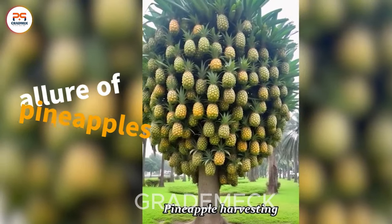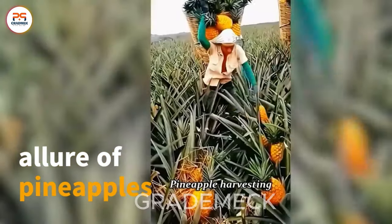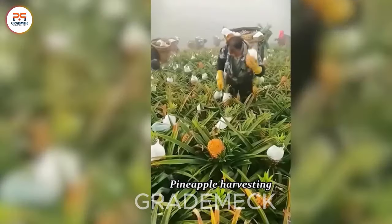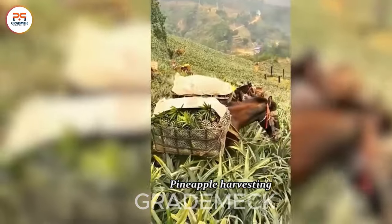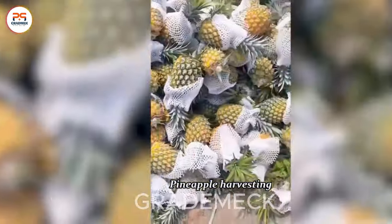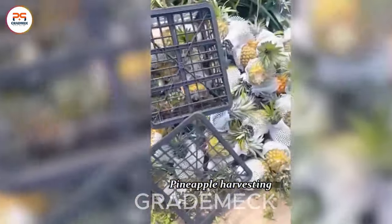Behold the captivating allure of pineapples, nature's own masterpiece. With their vibrant hues and distinctive forms, these tropical wonders create a visually stunning and irresistibly alluring spectacle. The pineapple's final presentation is not just a feast for the eyes.